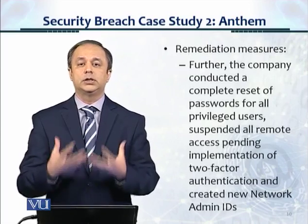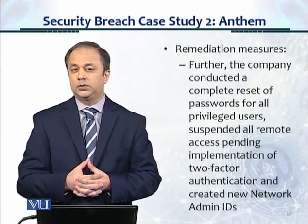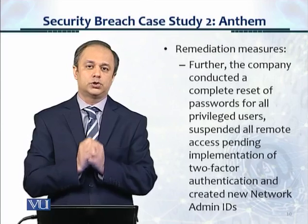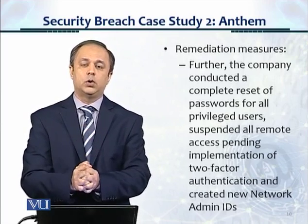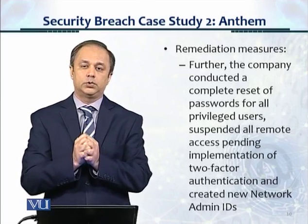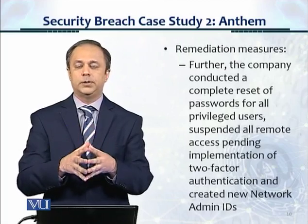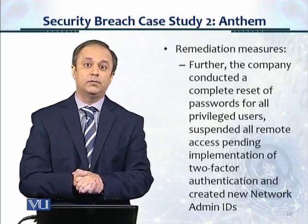These were all steps taken later. But you can see that in the Anthem network, the internal security posture was not very strong. They didn't have a very strong security program. There were vulnerabilities, and those were exploited. Malware was used to breach those vulnerabilities, and a massive amount of information — almost 80 million records — were stolen. Thank you. That's all we have for this module.